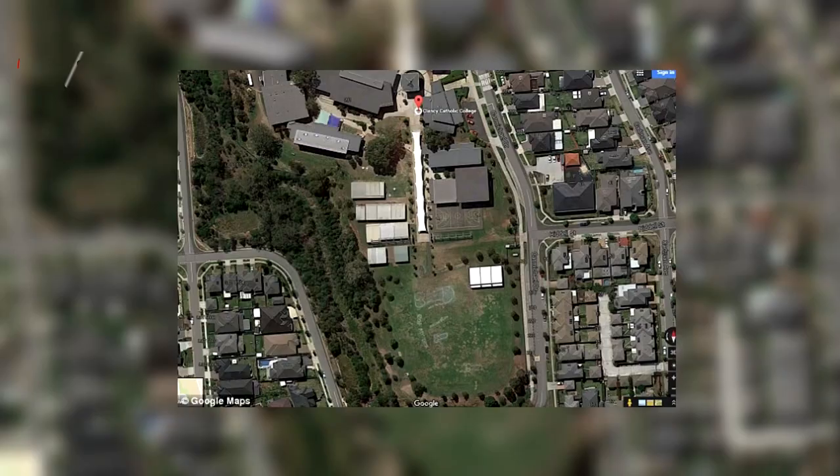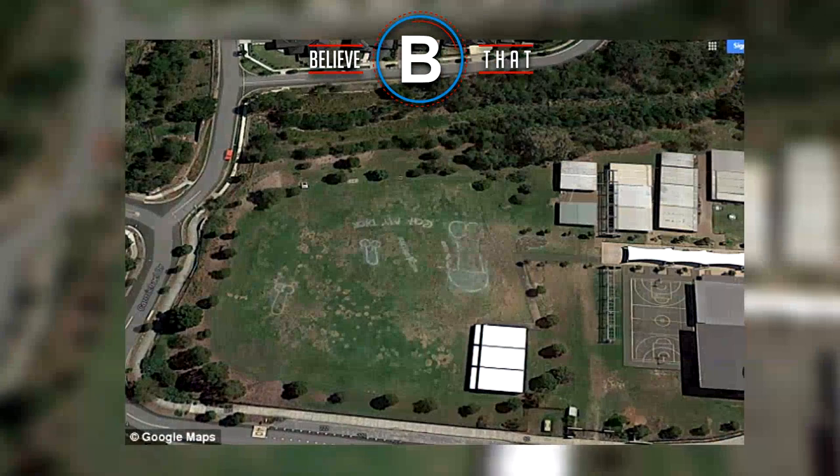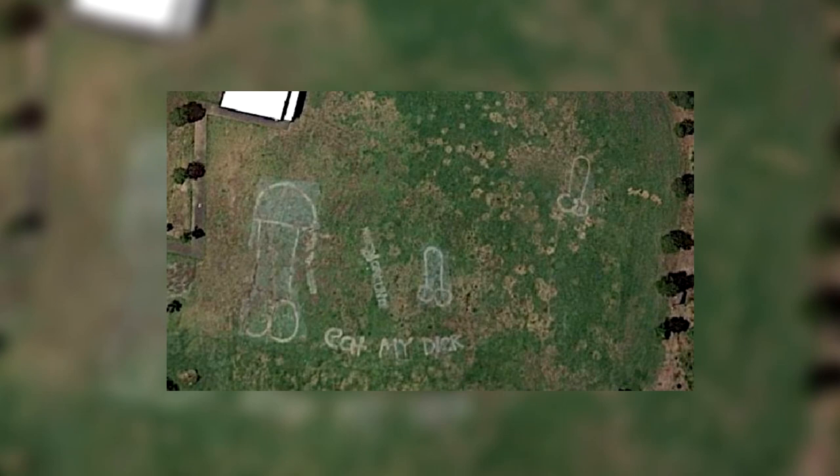Number 8 — what do they teach our kids? Imagine asking someone what school they go to and they reply, 'Oh, the school with the giant penis.' The Clancy Catholic school has been vandalized with etchings of three giant penises. The school has been struggling to get the image removed from Google Maps and has had no luck so far.